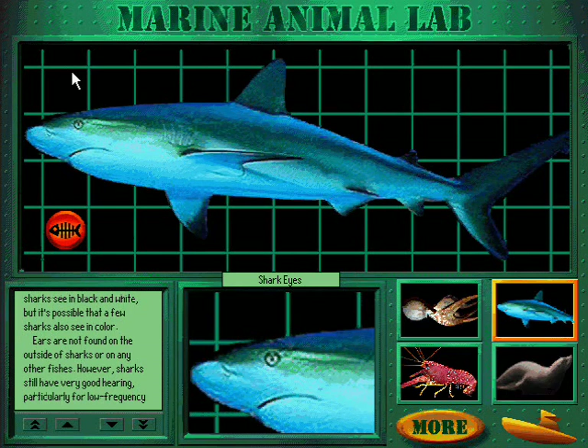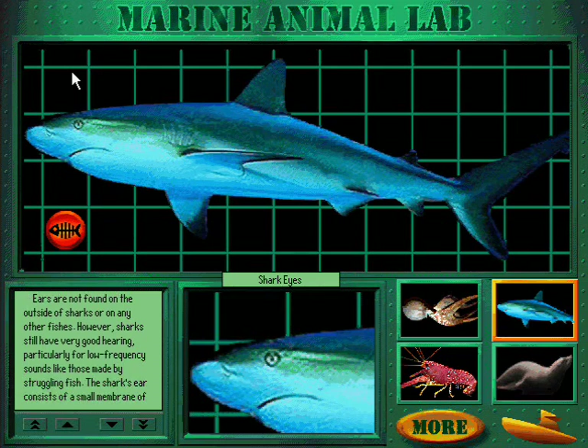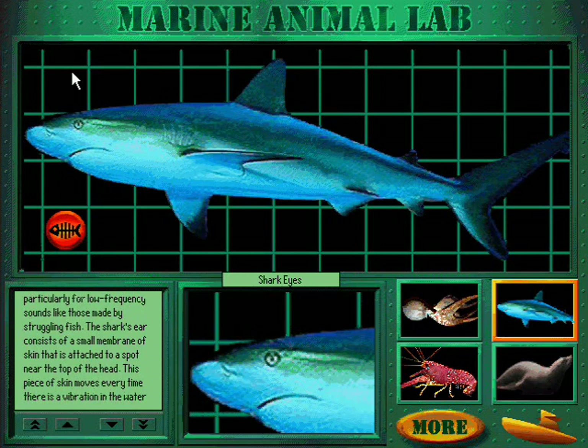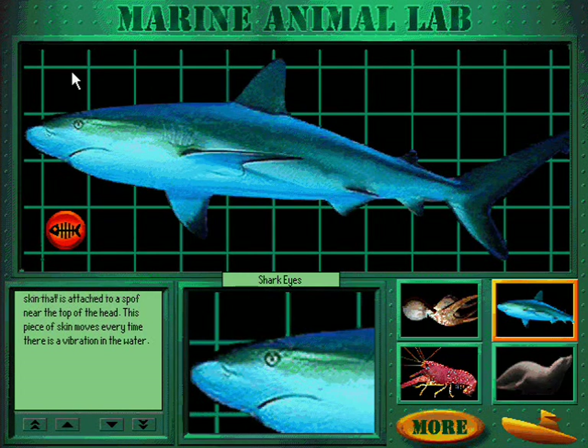Ears are not found on the outside of sharks or any other fish. However, sharks still have very good hearing, particularly for low-frequency sounds like those made by struggling fish. The shark's ear consists of a small membrane of skin attached to a spot near the top of the head. This piece of skin moves every time there is a vibration in the water.